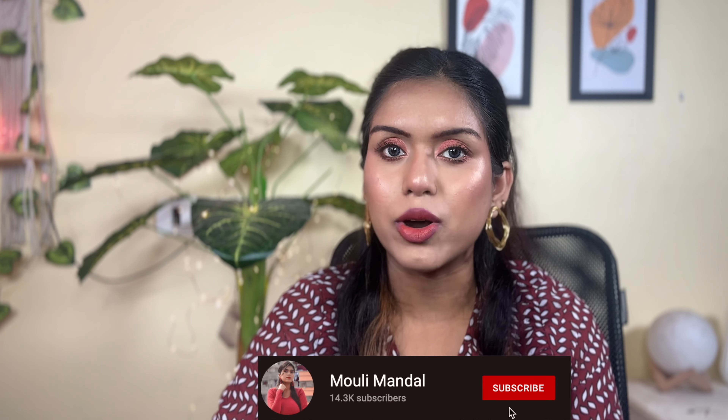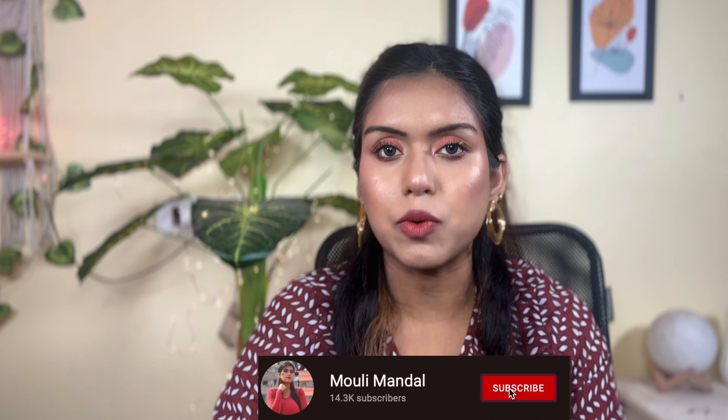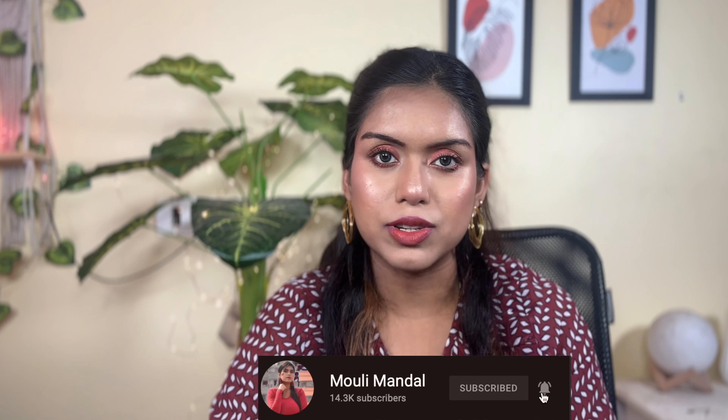In today's video, I'm going to be using all the products that are best-sellers on the Nykaa app. Mind you, it is not a sponsored video. None of the products are sponsored in today's video.